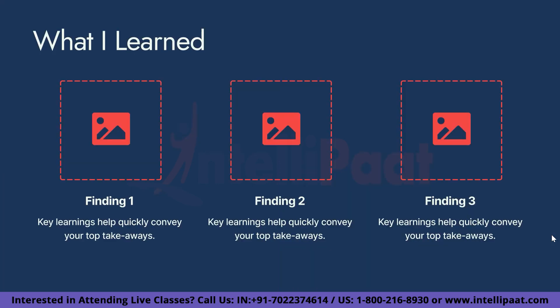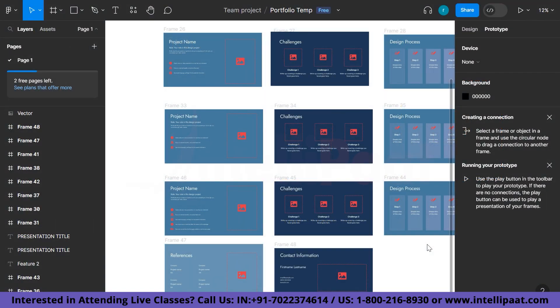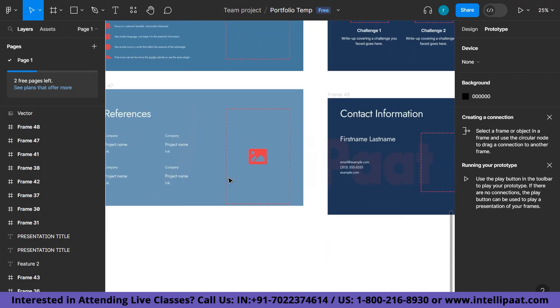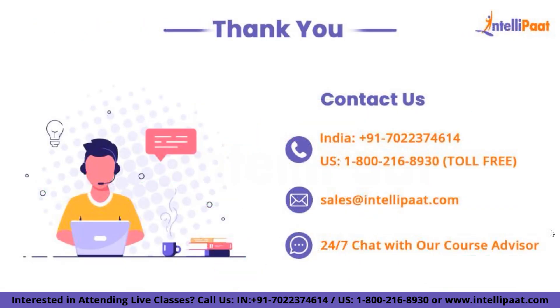At the conclusion, we will also discuss the lessons learned from the entire effort. I have included three works in this template, but you are welcome to add more. We'll also add a few references at the end along with our contact information.